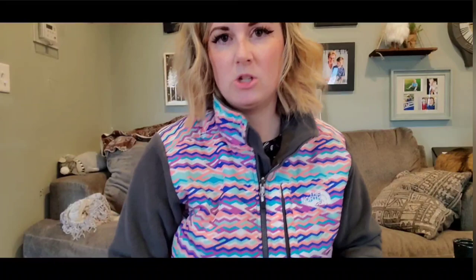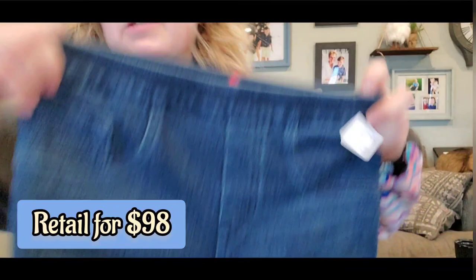I found not one pair of Spanx today but two, and they put them in the junior section so they're typically cheaper. Here is the tag — these are a small, pull-on pant, skinny leg, like jeggings. Got those for myself.